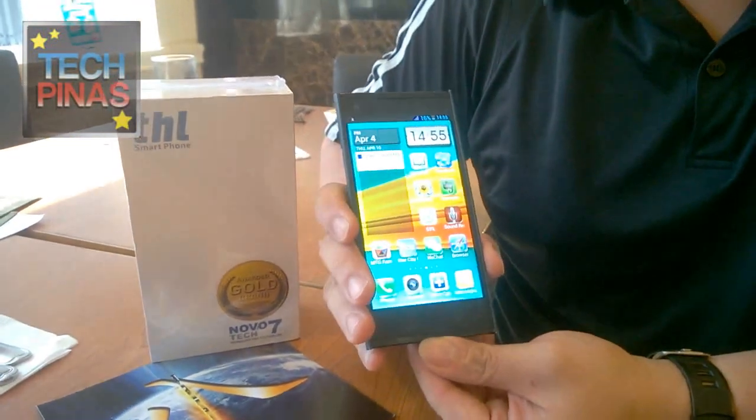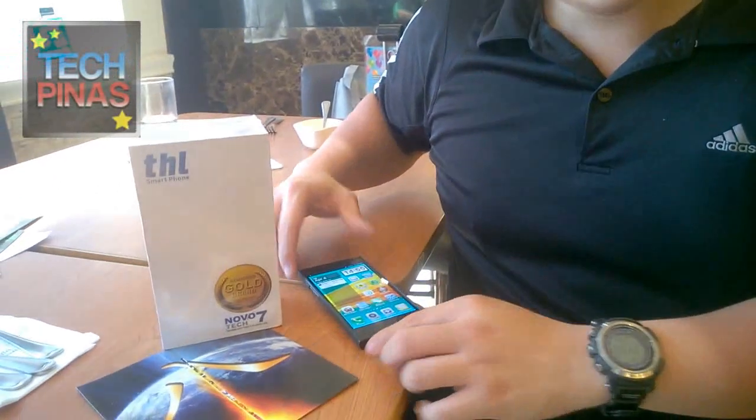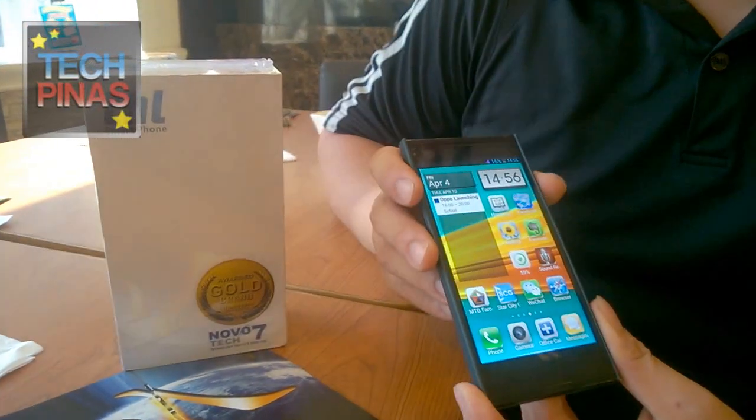The T100S is already released across the country — actually it was released a few months ago and the first batch was really successful. Unfortunately the demand was too much to supply. This is actually my own prototype unit from late December. THL was the first brand, regardless of whether international or local, to announce a true octa-core smartphone in the Philippines. It's selling for 13,499 pesos, down from the December price.